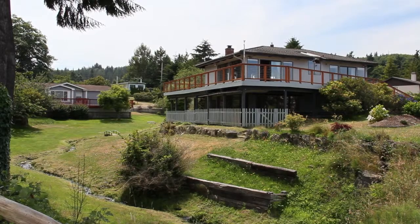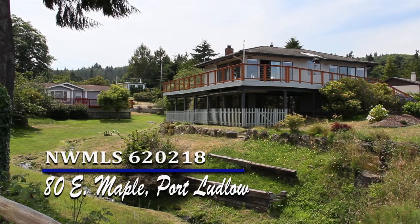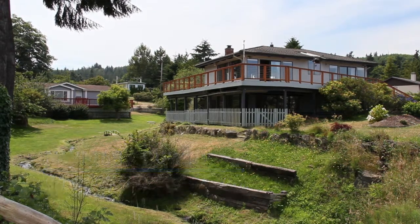Whatever you choose to do, you will love living at 80 East Maple, Paradise Bay, Port Ludlow, Washington. It truly is.